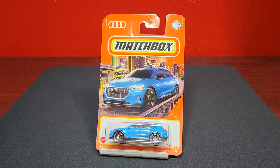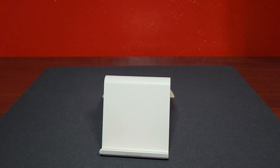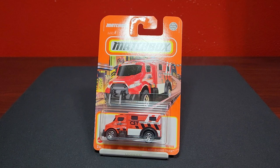The Audi e-tron — very, very nice. This one looks fantastic in basically Nardo blue. Looks fantastic, number 77 of 100. Definitely excited to get this one cracked open, I think this one looks fantastic.